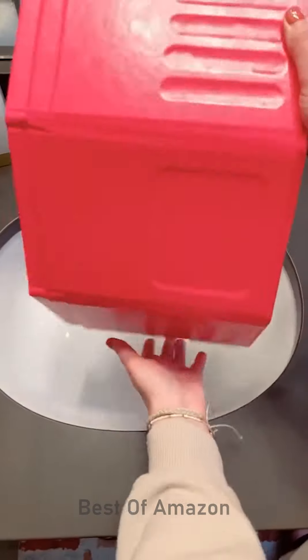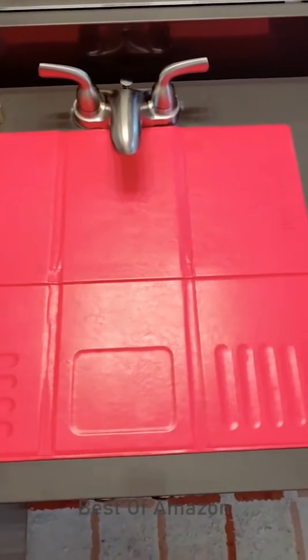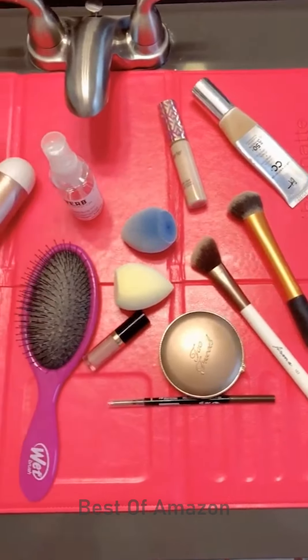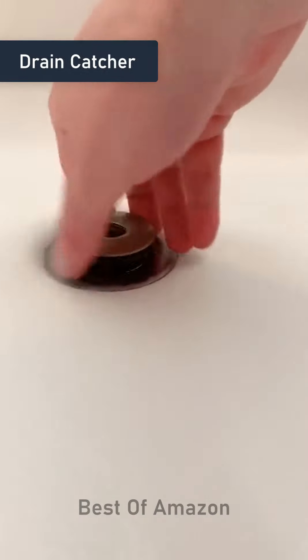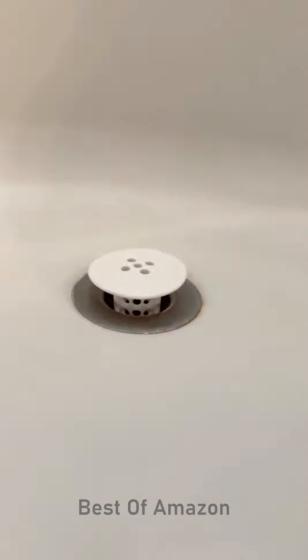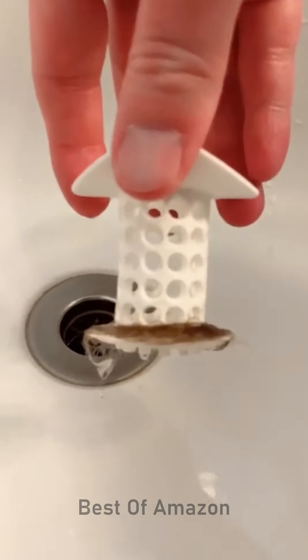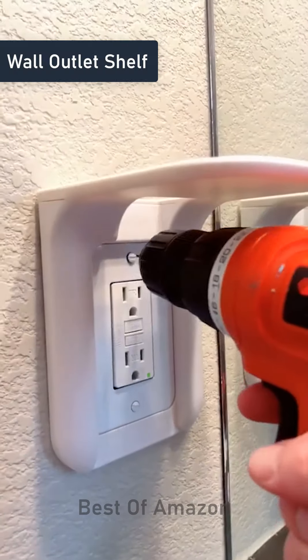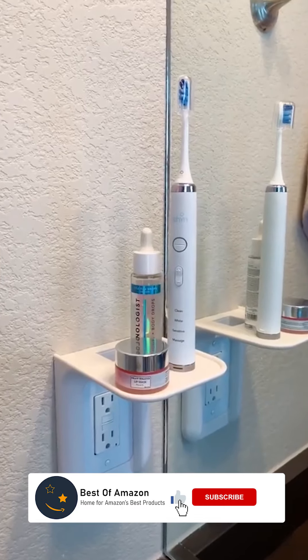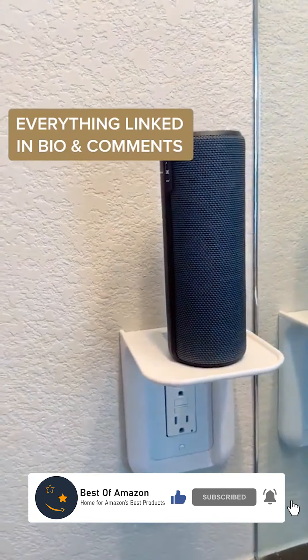If you have limited counter space in your bathroom, this is perfect. It's a mat that just unfolds and you put it over your sink and it instantly adds additional counter space that you can use to get ready and put your makeup, hair, and beauty products on. If you live in a house full of girls or just lose a lot of hair yourself, this is a must — it's a drain catcher that replaces your normal drain and will catch all your hair so your drain won't get clogged. Lastly, this wall outlet shelf is really easy to install and it's nice for things like your toothbrush, a speaker, or a Google Home.